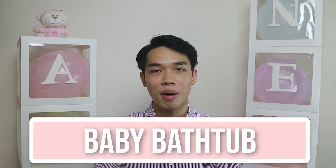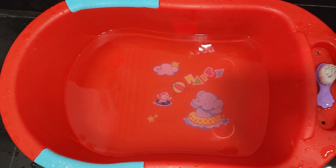The next item will be the baby bath tub. We got ours online, or you can find them easily from any neighbourhood stores. All you need is a simple and basic one.